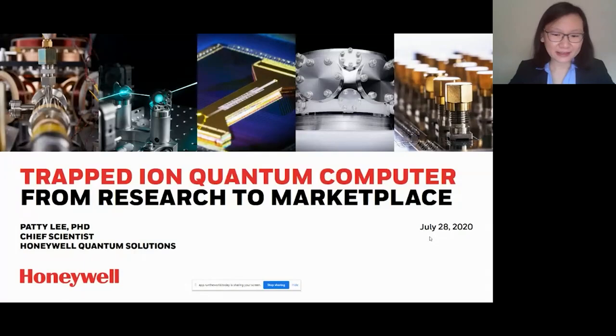Welcome to my first session of the talks. I want to thank the organizers Denise and Andre for putting this conference together. It's great to see so many women in quantum in one place. Today I'm going to talk about trapped ion quantum computers and how we went from research to marketplace. My name is Patti Lee. I'm the Chief Scientist at Honeywell Quantum Solutions. And I'll also talk about my personal journey, which is part of the trapped ion quantum computer evolution.